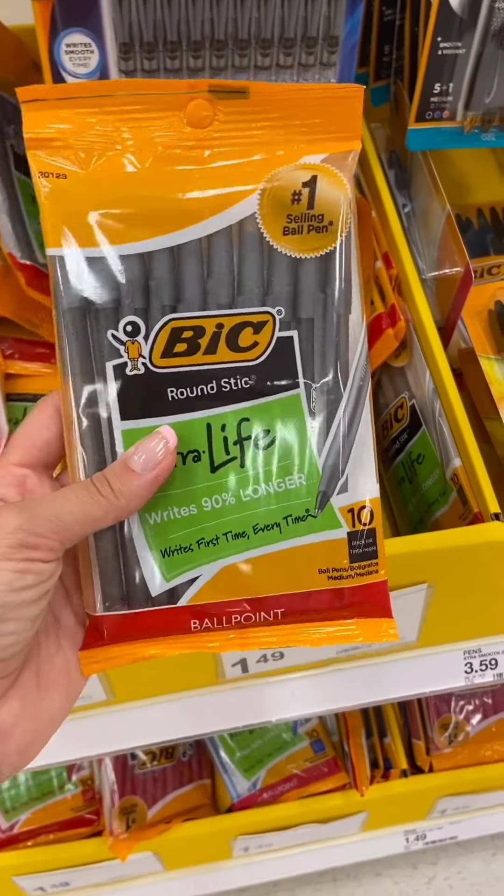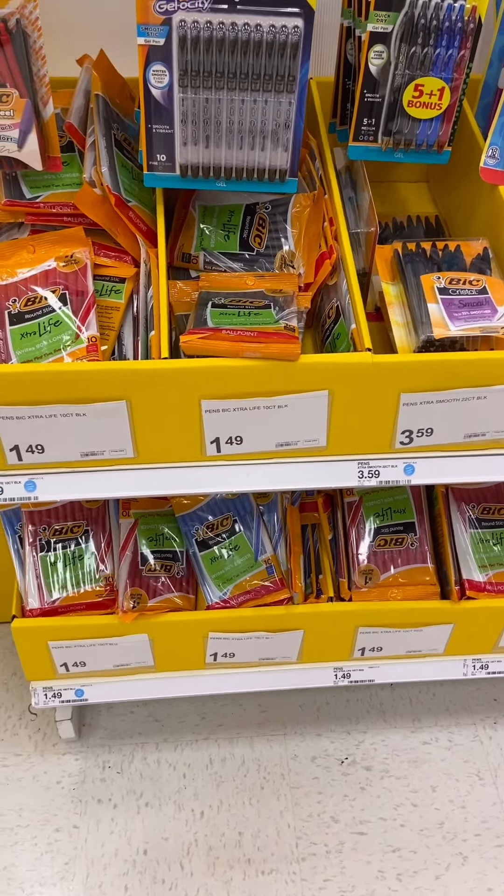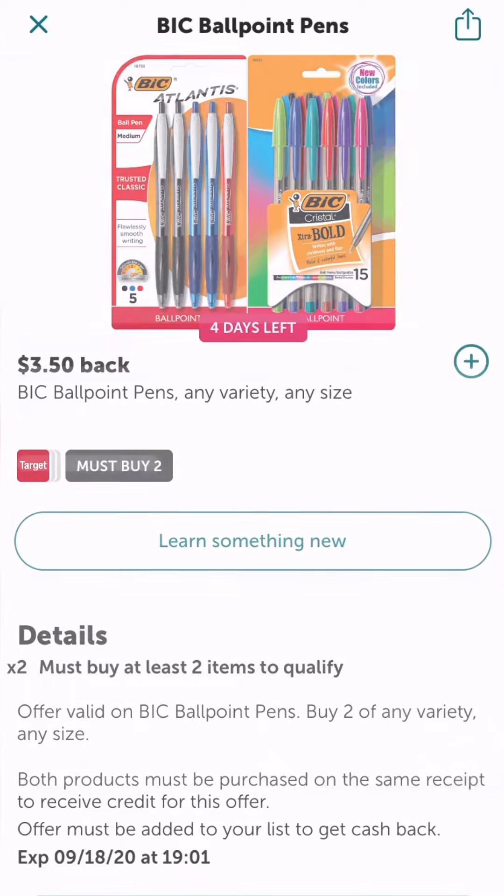Score two packs of BIC pens for free at Target right now. BIC pens come in a pack of 10 for $1.49. We have a 50 cents off digital coupon inside the Target app, and a $3.50 cash back offer inside Ibotta, ending in a few days.